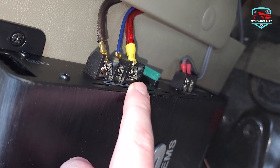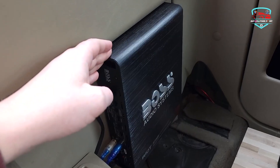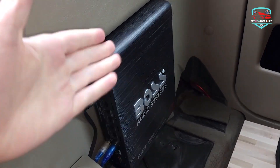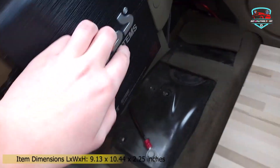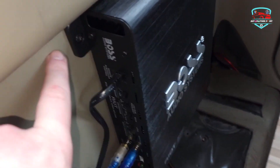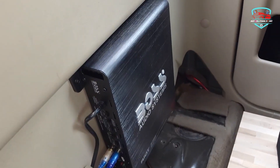Specs include dimensions of 9.13 x 10.44 x 2.25 inches, weight of 4.43 lbs, speaker impedance 2 to 8 ohms, and a frequency response of 9 Hz to 50 kHz. Fuse quantity is 30 amps. Boss Audio provides a six-year platinum warranty for online dealer purchases through Amazon. Professional installation of this product is strongly encouraged to ensure proper functionality.